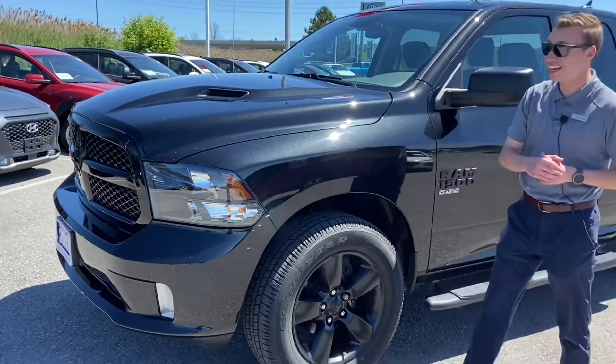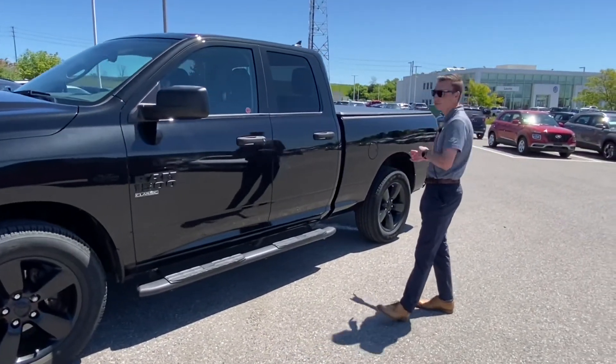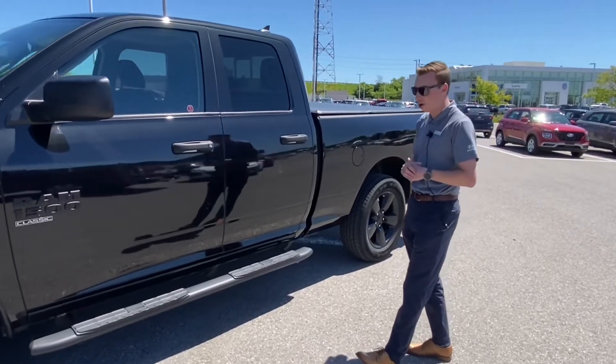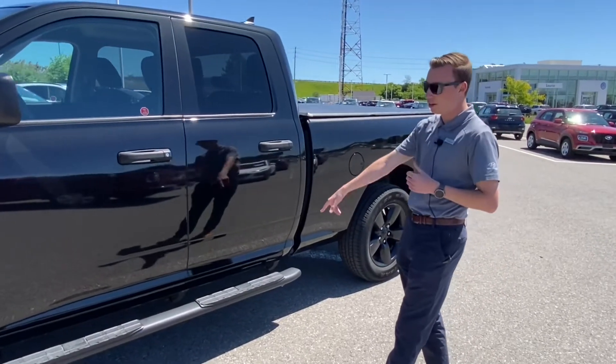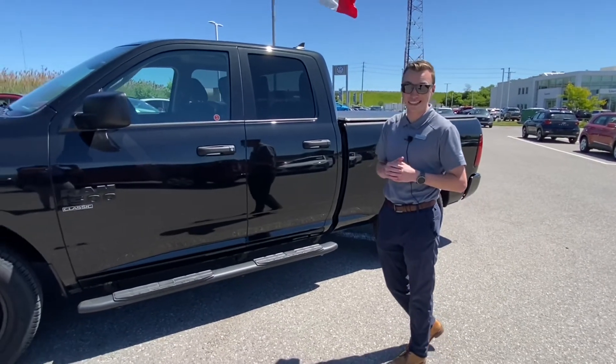It is a quad cab, so it's got the smaller back door, but that does mean you get the bigger bed — it's a six and a half foot box with a tunnel cover. It's also got the running boards. Like I said, super low miles, only 27,000 km on a 2019.